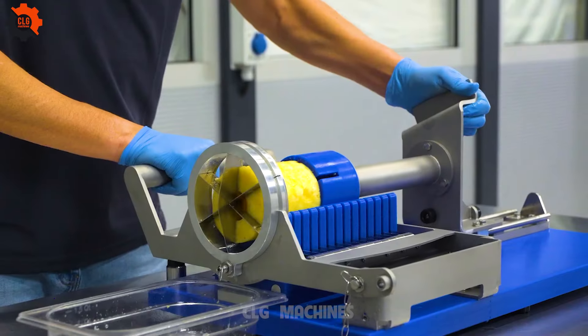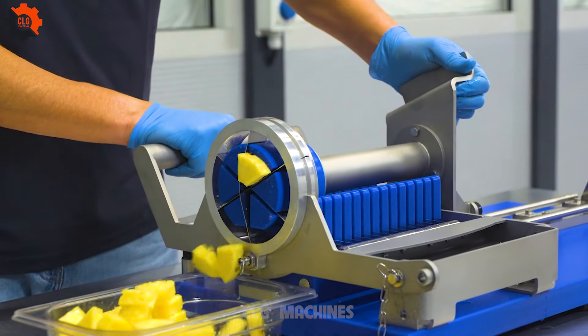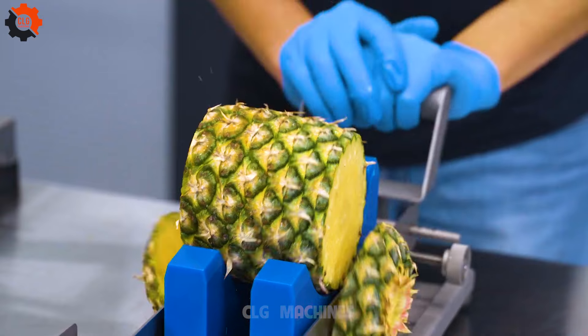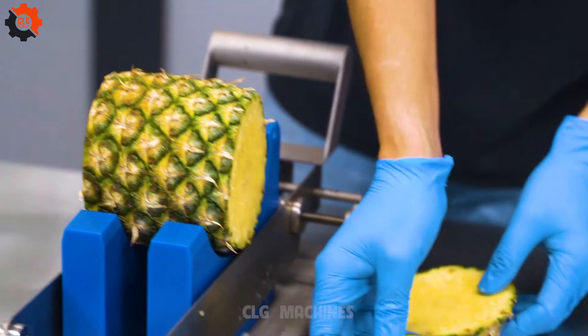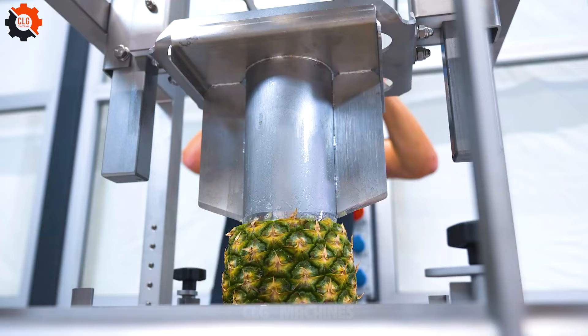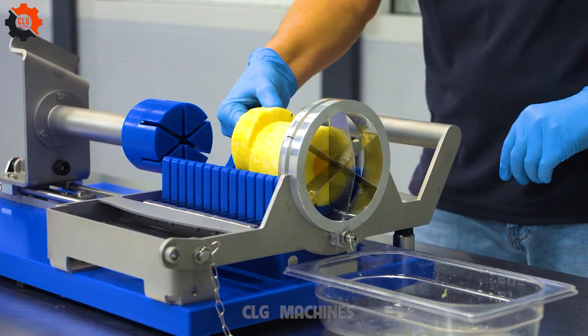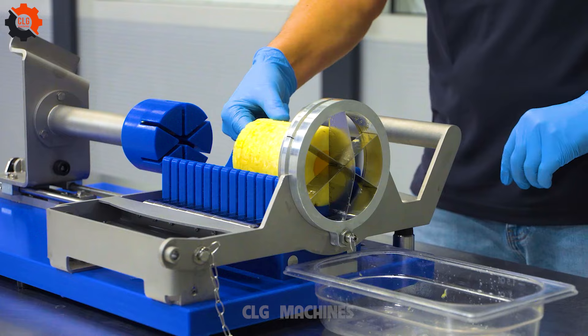Welcome to CLG Machines on YouTube. Join us for a culinary journey where kitchen gadgets meet innovation. Discover how these amazing machines can transform ordinary ingredients into extraordinary dishes. Whether you're a food lover or a tech geek, get ready for a fun-filled adventure packed with surprises and delicious treats. Let's cook up some excitement together.